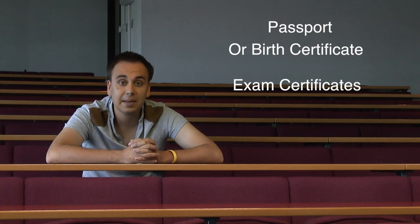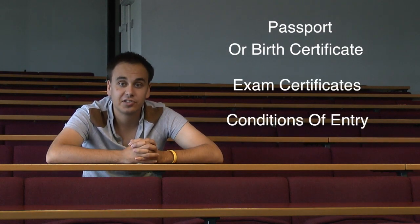For those of you starting in September, this will take place during Freshers' Week, which is the week before your courses are due to start. You'll need to bring with you your passport and birth certificate, as well as any exam certificates and anything stated as a condition of entry.